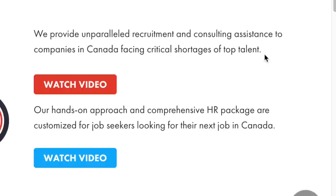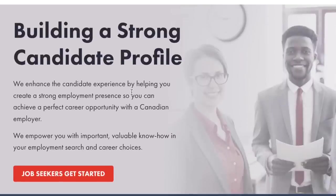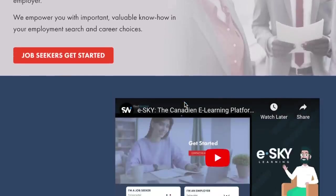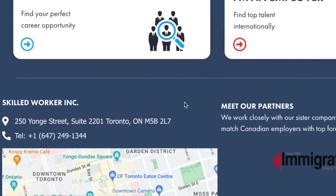Their hands-on approach and comprehensive HR package are customized for job seekers looking for their next job in Canada. They're going to help you build a strong profile. They enhance the candidate experience by helping you create a strong employment presence so you can achieve a perfect career opportunity with a Canadian employer. They empower you with important, valuable know-how in your employment search and career choices — they take you by the hand, build your profile, your CV, and link you up with the best employer for you.